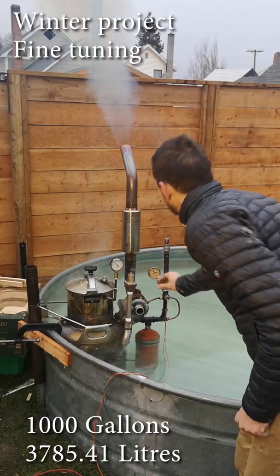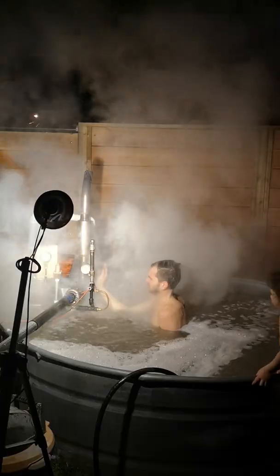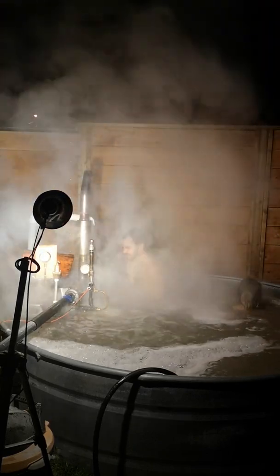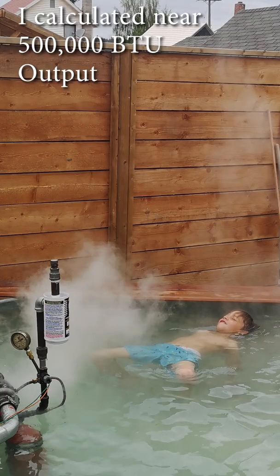You gotta remember, this is a thousand gallons of water — that's over 3,000 liters. I can get it from cold to hot in a couple of hours. That's a lot of BTUs being put out. Eventually, I felt confident enough that my kids could come join me in the pool without fear of an explosion.